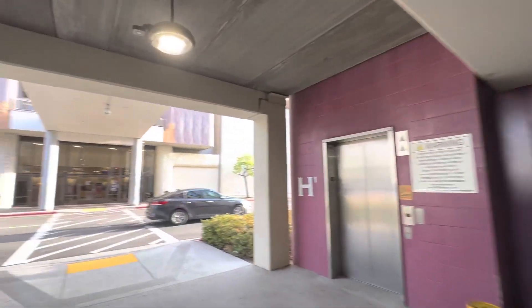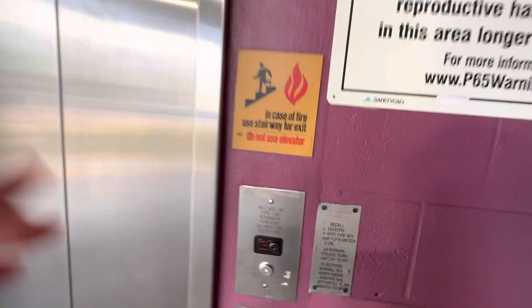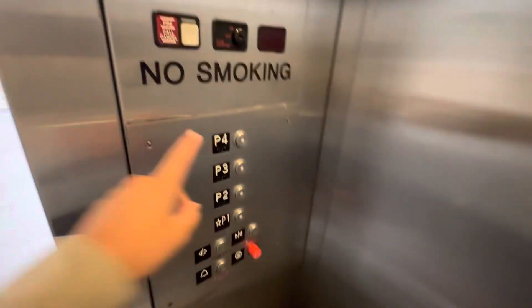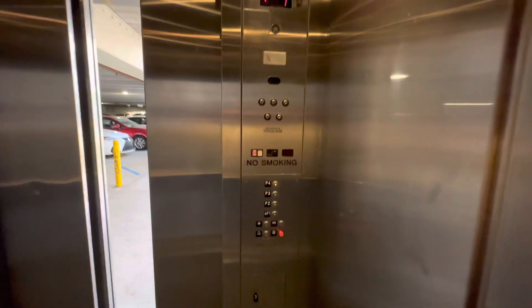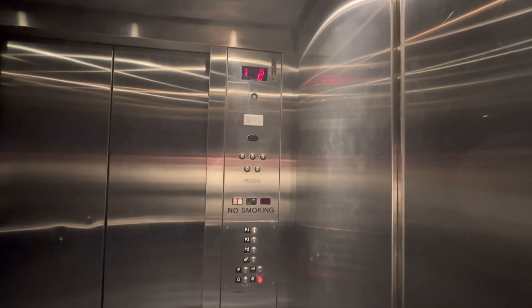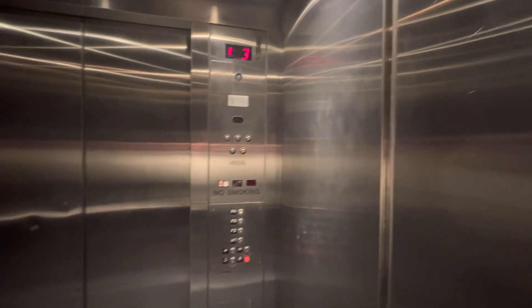This is the other elevator at the H garage at Fashion Valley. It's also a Schindler MTVR. Here it is. I believe one of these is low pitched, or at least used to be. Oh, it's this one. It's my first low pitch that I've filmed.